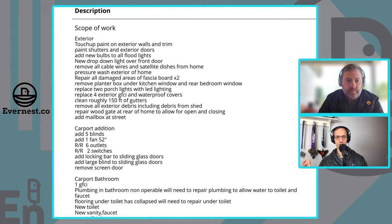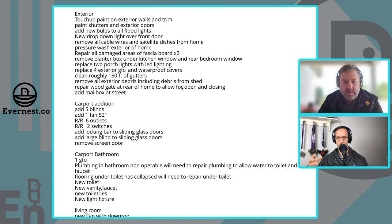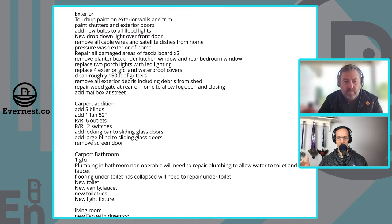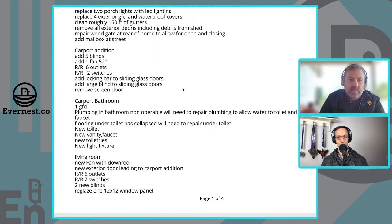Moving to the carport addition: the previous owner closed in the carport, added ventilation, heating, and cooling — it's really a nice second living room. In that room, we're not doing much: blinds, some outlets and switches. Nothing dramatic there. The previous homeowner had put in new flooring but didn't update the rest of the house. Flooring tends to be a big budget number for us — a 2,200 square foot house at $5 a square foot for LVT is a lot of money. But the floor throughout this house was already incredible.